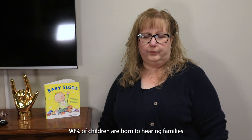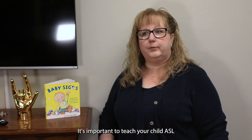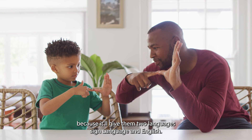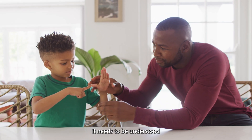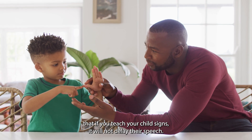90% of children are born to hearing families and only 10% are born to deaf families. It's important to teach your child ASL because it will give them two languages — sign language and English. It needs to be understood that if you teach your child signs it will not delay their speech.